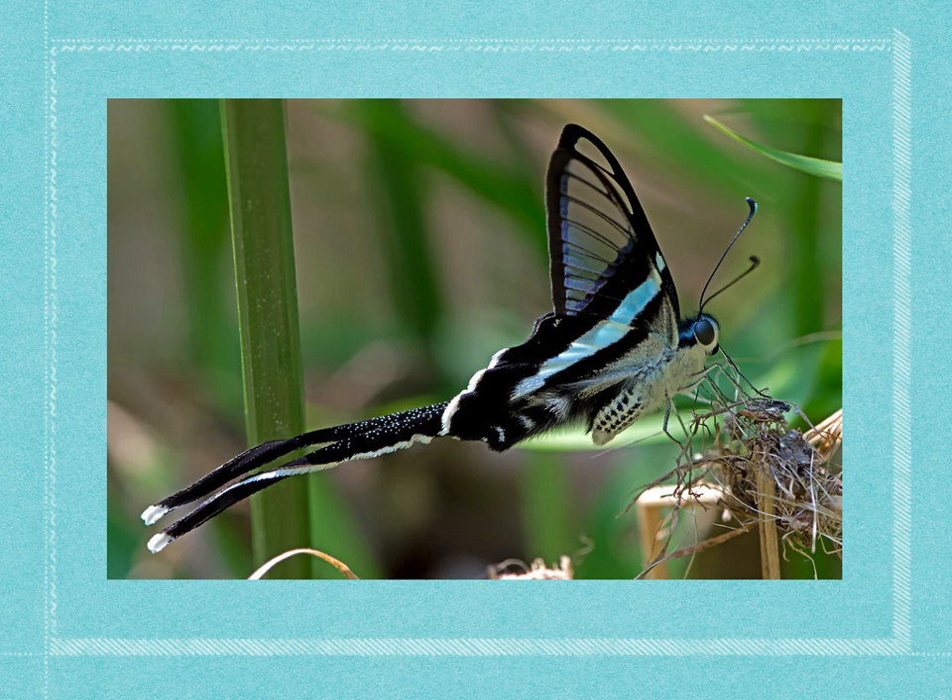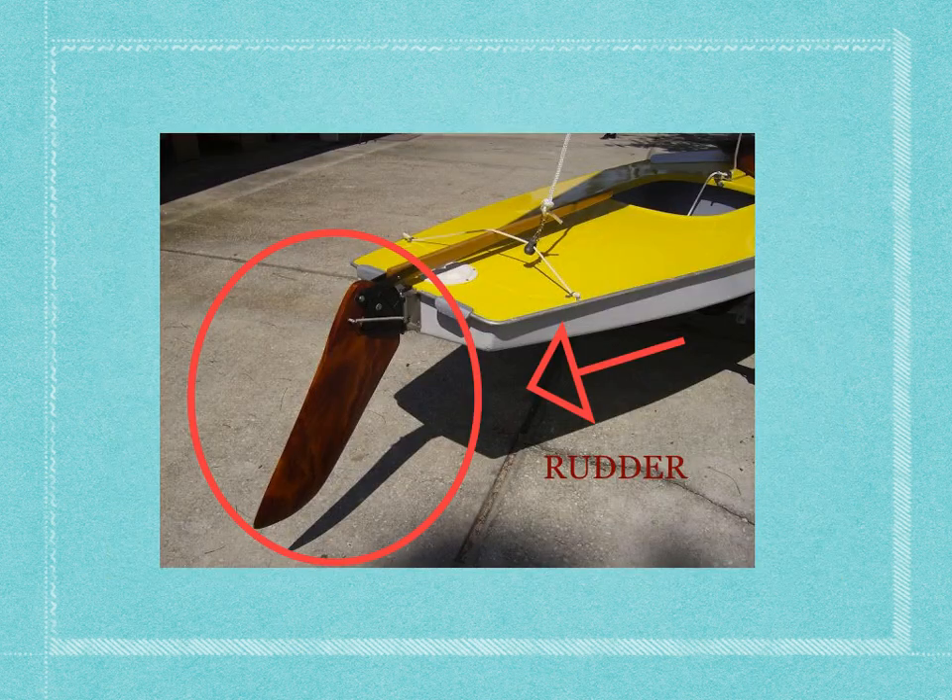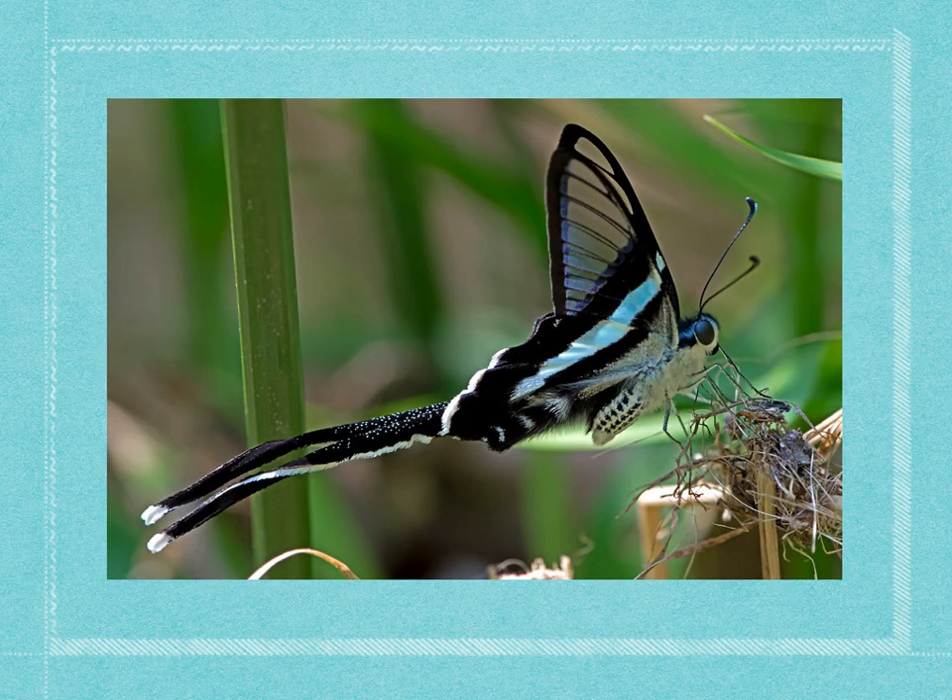Their tails serve as a rudder — kind of like this. This is the end of a boat and that's a long piece of wood, or sometimes metal, and it helps steer the boat. That's called a rudder. When you have a steering wheel or a lever on the boat and you move it, it helps move the boat left and right — it steers it back and forth. And the dragontail butterfly, when it flaps its tail very fast, it rotates and helps guide them, helping them move back and forth just like boats do.